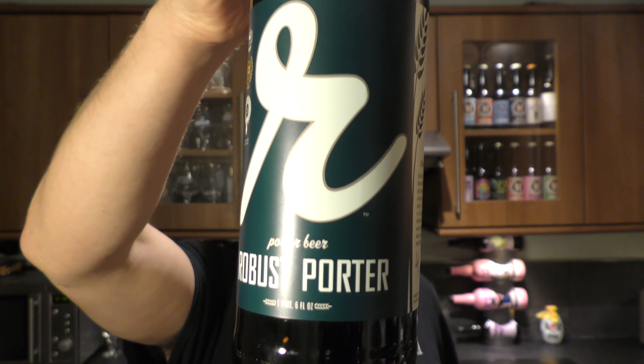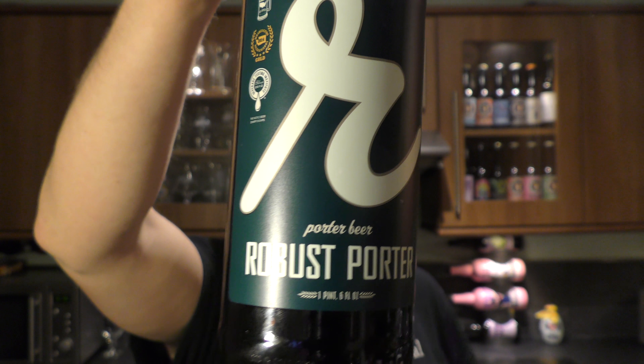It's beer o'clock on Real Little Craft Beer. Today we've got a beer from Reuben's Brews — it's a bottle of their Robust Porter.